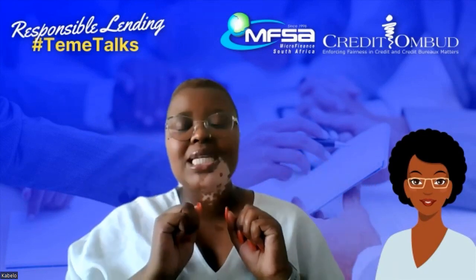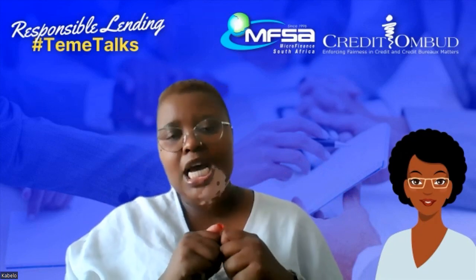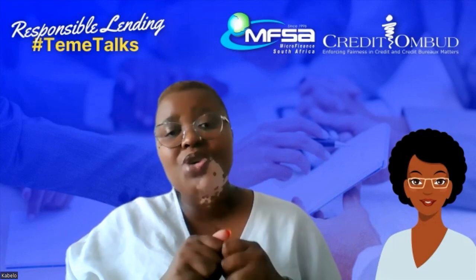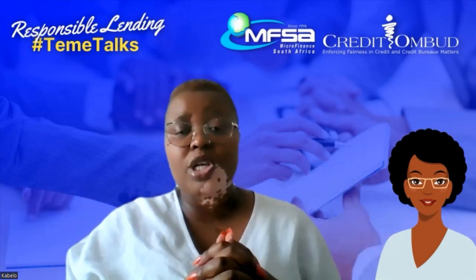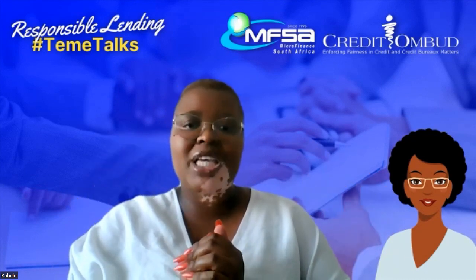It is actually advisable to you as a consumer that if they do decline, request that the credit provider informs you of the reasons behind declining that credit application. That way you will know exactly where the problem may be and hopefully you will be able to get it fixed.